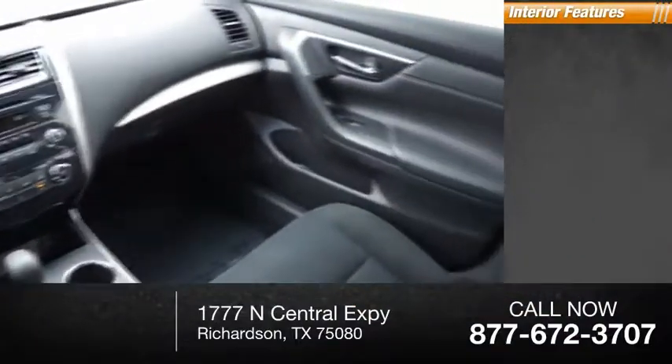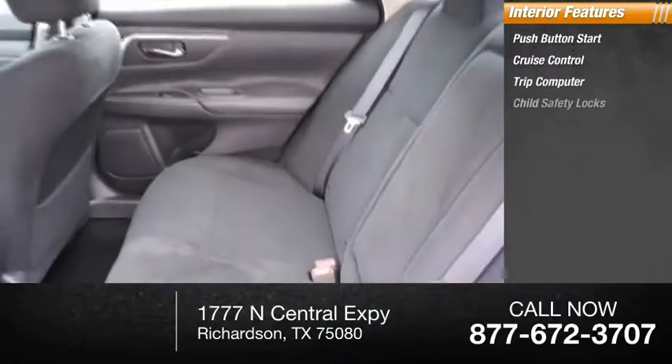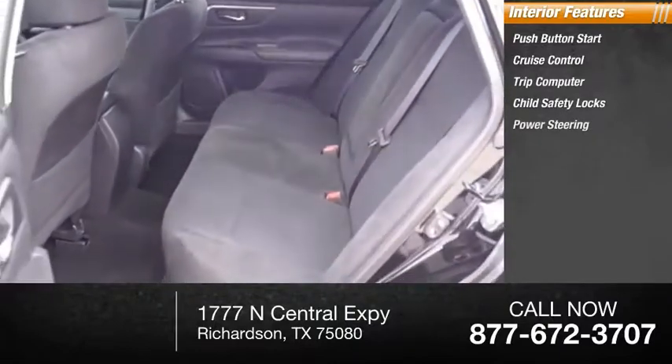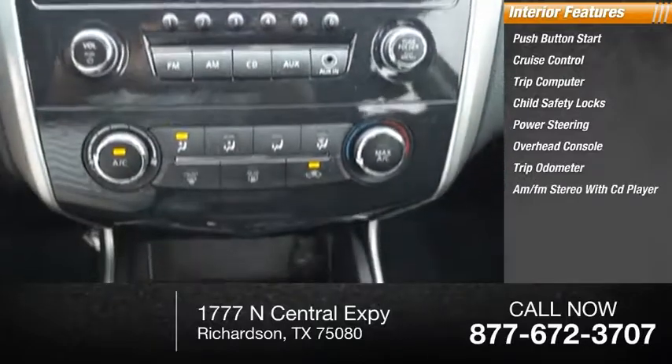Inside you'll find push-button start, cruise control, trip computer, child safety locks, power steering, overhead console, trip odometer, and AM-FM stereo with CD player.